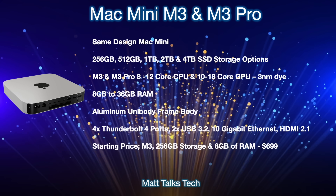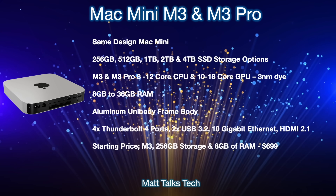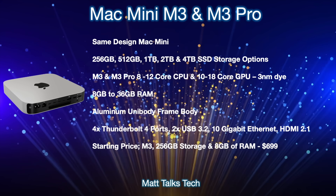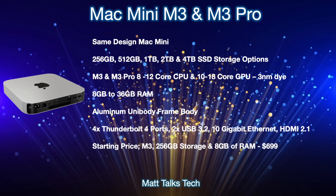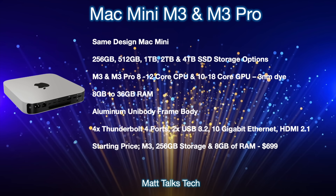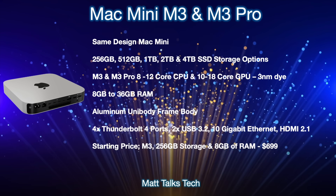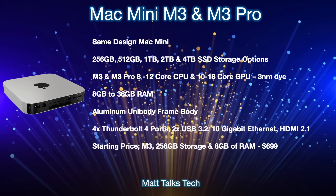You'll still have that aluminium unibody frame, and like I said, the design is not going to change. For Thunderbolt 4 ports, you'll get two if you go with the M3, or four Thunderbolt 4 ports on the back if you go with the M3 Pro. There will still be two USB 3.2 ports, a 10-gigabit Ethernet port available for both models — standard on the M3 Pro — and HDMI 2.1.